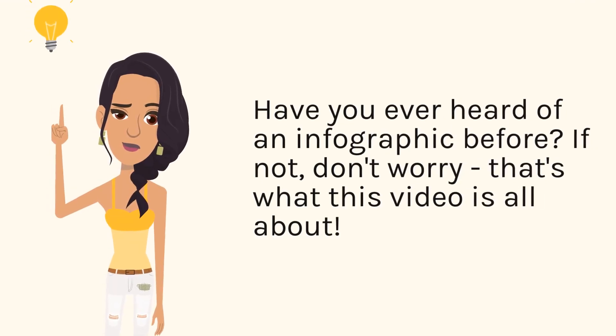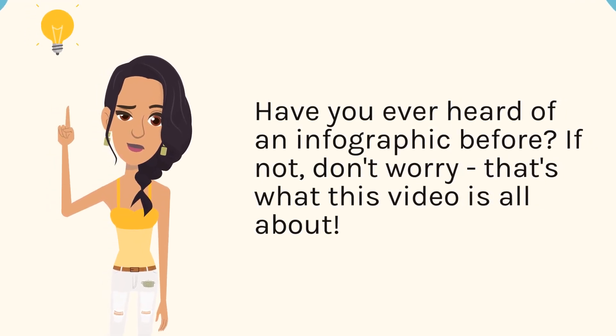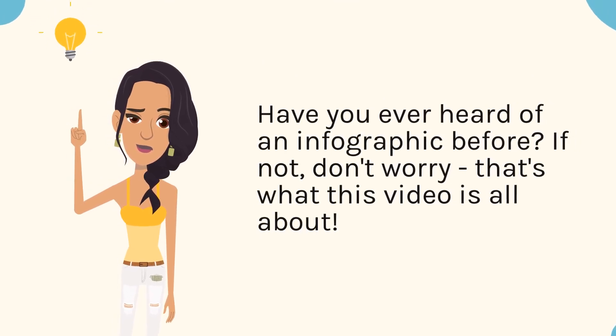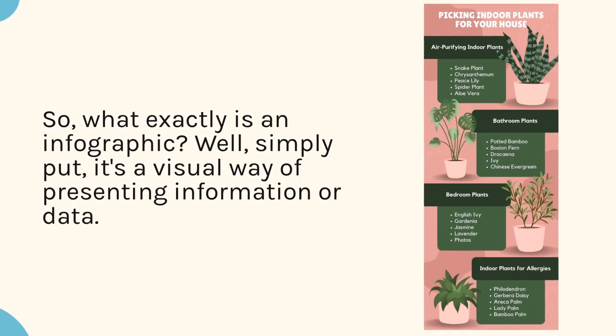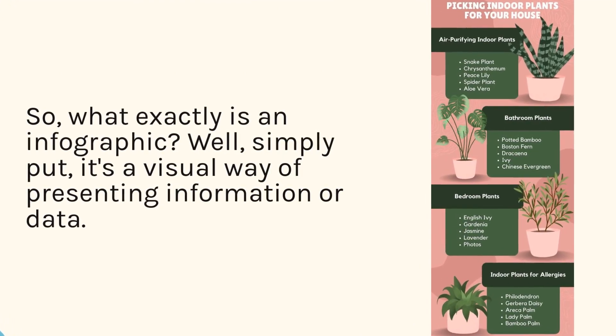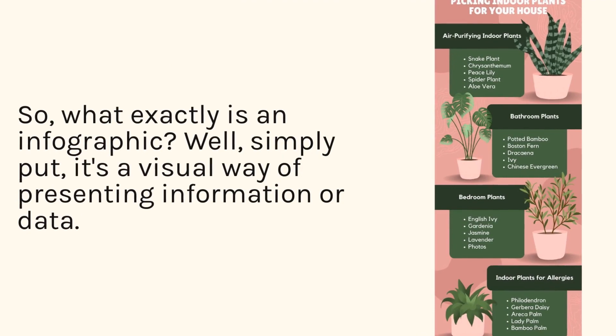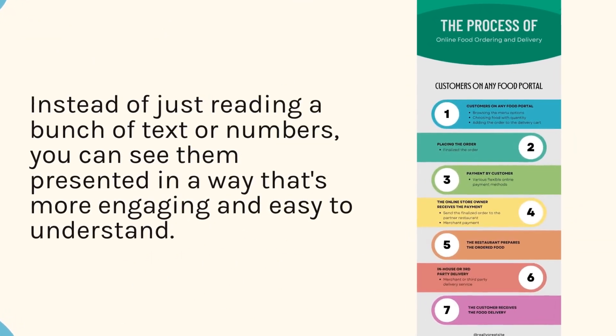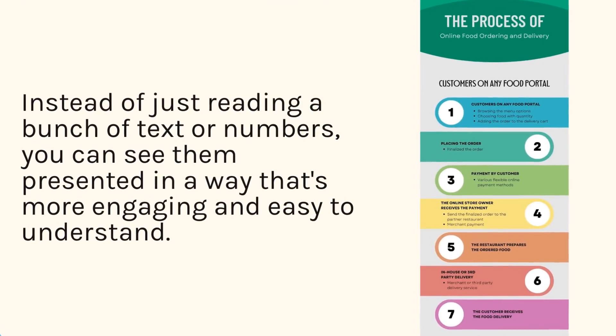Have you ever heard of an infographic before? If not, don't worry, that's what this video is all about. So, what exactly is an infographic? Well, simply put, it's a visual way of presenting information or data. Instead of just reading a bunch of text or numbers, you can see them presented in a way that's more engaging and easy to understand.